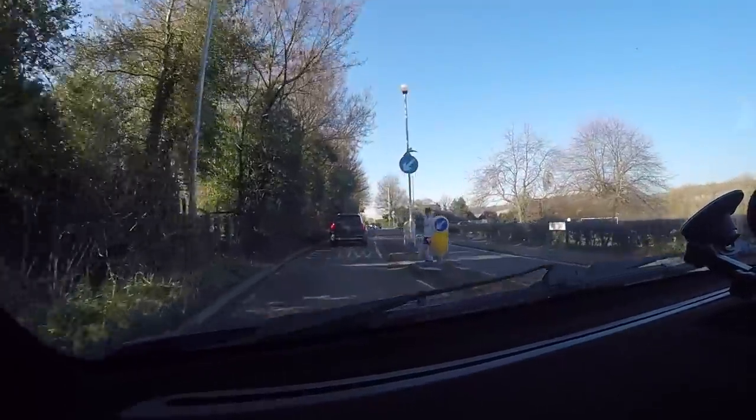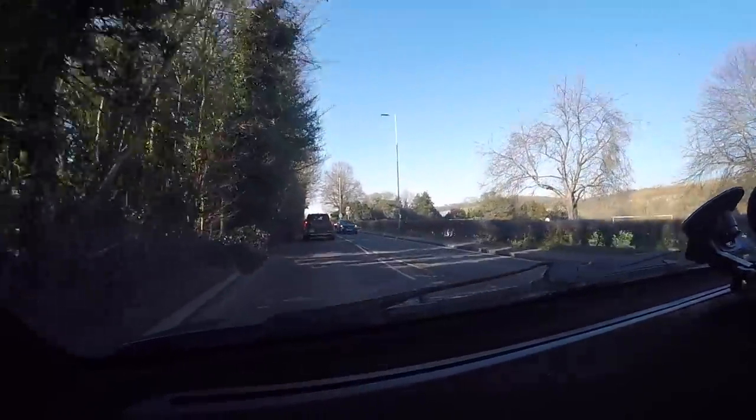This has got a 'grip of death' setup too, hasn't it? Yeah. Does it make it better? Of course. I had the service set up — when I first saw it, it was a bit too harsh and snatching. Now it's set a little bit more road-friendly, so it doesn't do so much as a daily driver.